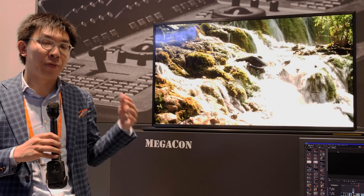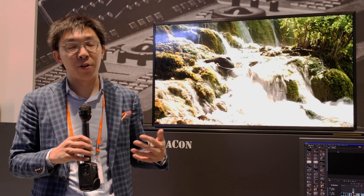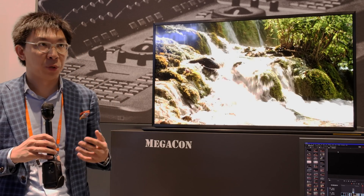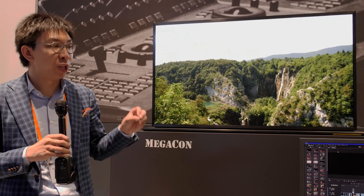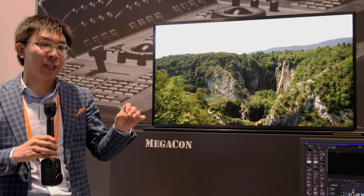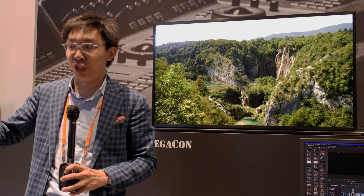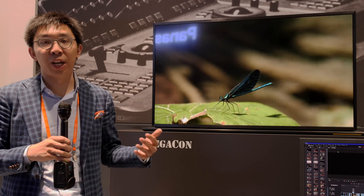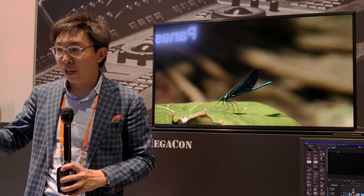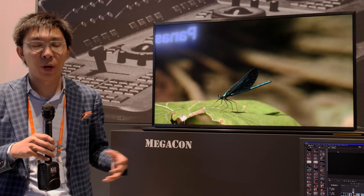This is Panasonic's new 55-inch dual LCD monitor, which has reference-grade color accuracy that the company is known for. What is interesting is that it uses the same dual LCD technology found on many 31-inch post-production studio monitors, such as the Sony HX310, the EIZO CG3145, and also monitors from Flanders Scientific (FSI).